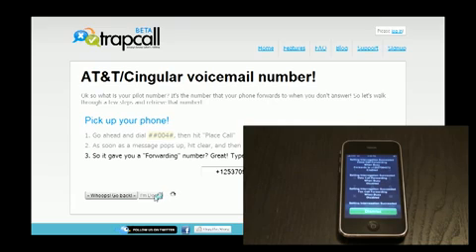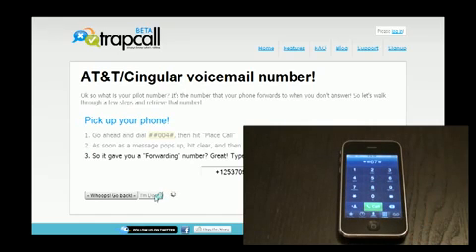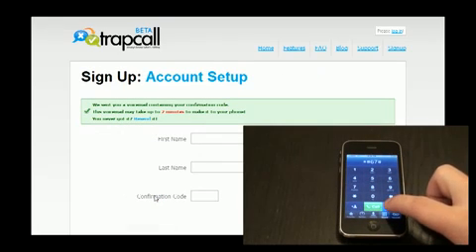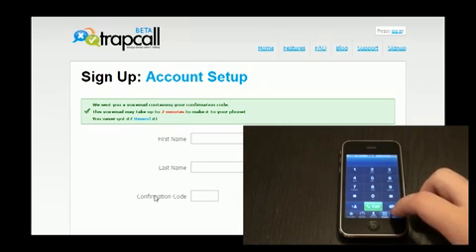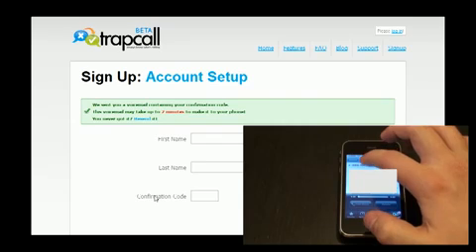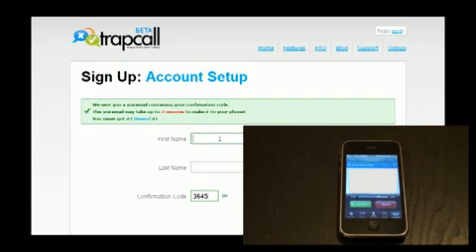When you're done, press Next. Now what they're going to do is send a voicemail to your phone — it might take a minute or two to get it, but once it comes in, it's going to provide you with a confirmation code that you need to continue on with the process. So while you're waiting, listen to a song or something. But when it comes through, just hit play, get the confirmation code, punch it in, enter your info, and continue on.